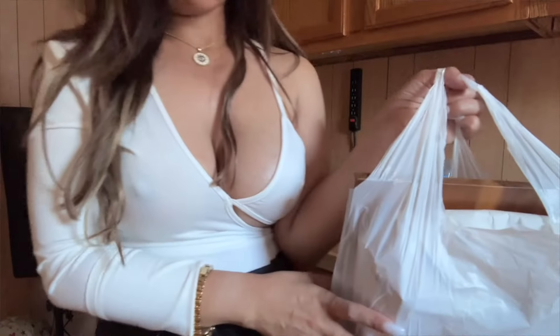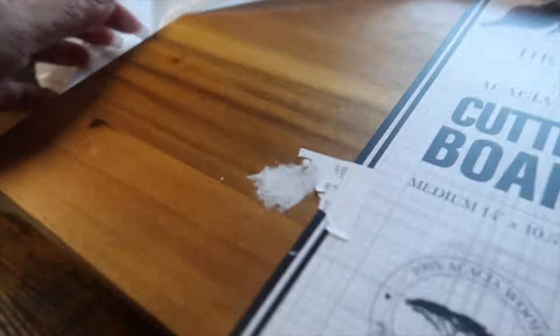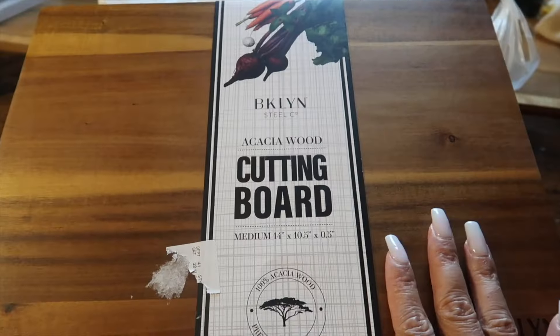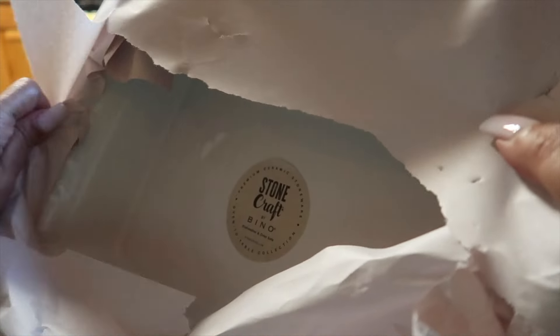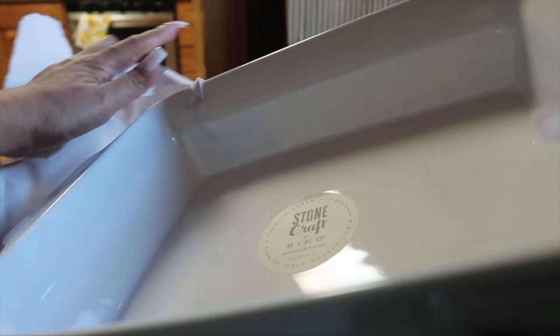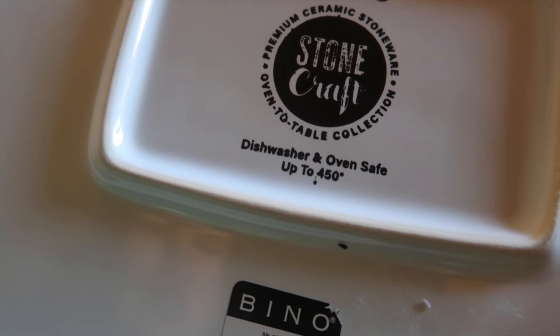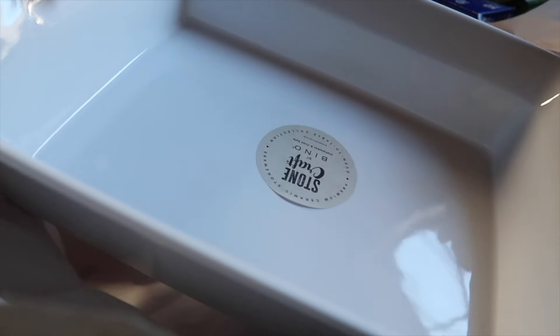I'm gonna show you what I have from Home Goods. I bought some stuff for my next video. First up — a new cutting board. Nice, I like that! Next, this is a brand new baking dish, color white — another addition to my kitchen. It's dishwasher and oven safe up to 450 degrees. That's very nice.